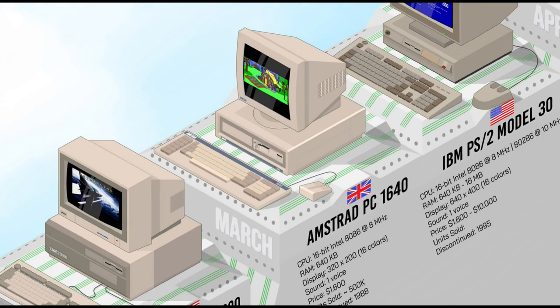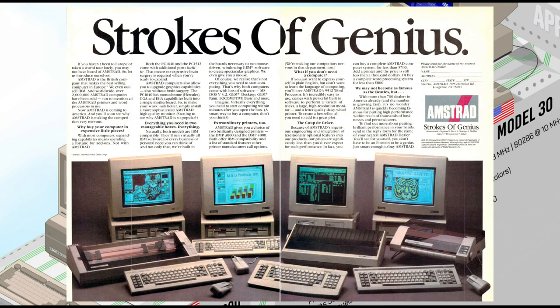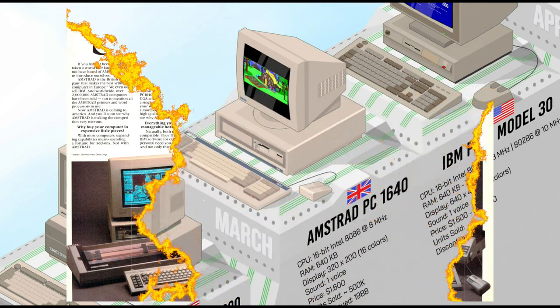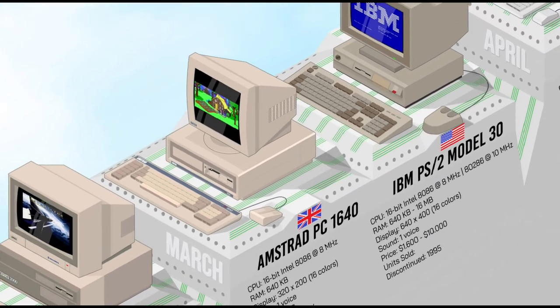The Amstrad PC 1640 boasted several improvements over its predecessor, the 1512. It had 640K of RAM instead of 512, a built-in EGA graphics card providing better performance than the previous CGA, and could be configured with a coprocessor. It also had a larger hard disk capacity. Just like the PC-1512, the 1640 was very successful in the European market, but not in the US.